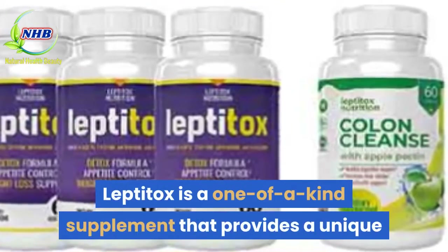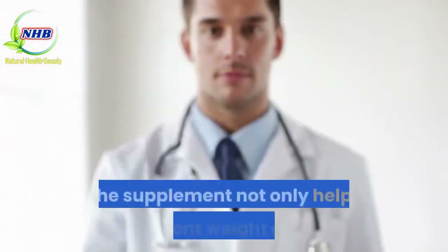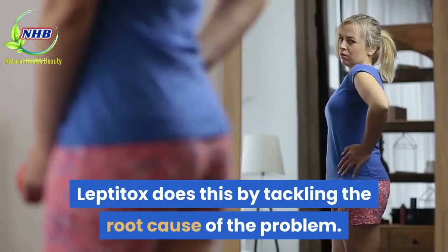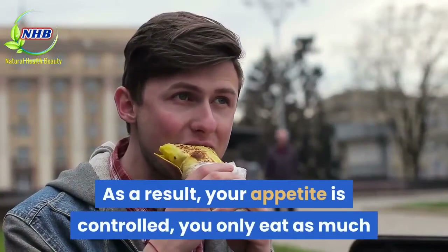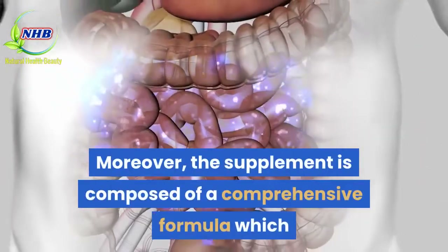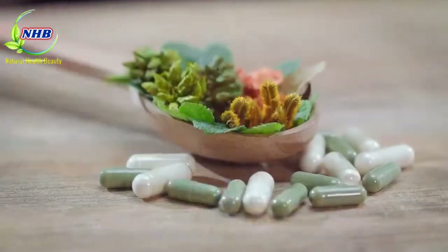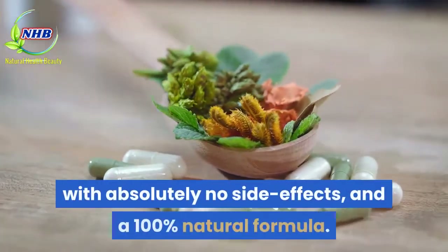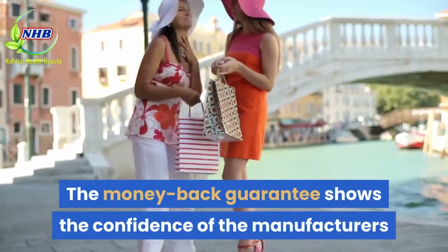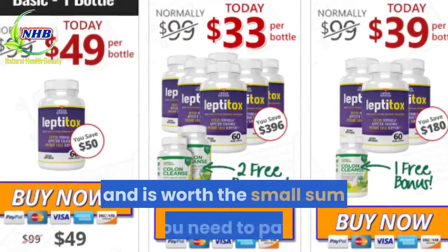Leptitox is a one-of-a-kind supplement that provides a unique and long-term solution to the weight gain problem. The supplement not only helps prevent weight gain but also promotes healthier weight loss by tackling the root cause of the problem. As a result, your appetite is controlled, you only eat as much as you need, and your body starts coming towards its natural weight. Moreover, the supplement is composed of a comprehensive formula which provides tons of helpful nutrients to support one's overall well-being. Therefore, Leptitox is a complete supplement with absolutely no side effects and a 100% natural formula. The money-back guarantee shows the confidence of the manufacturers and makes it risk-free for the buyer. It's a must-have for anyone struggling to lose weight and is worth the small sum you need to pay.